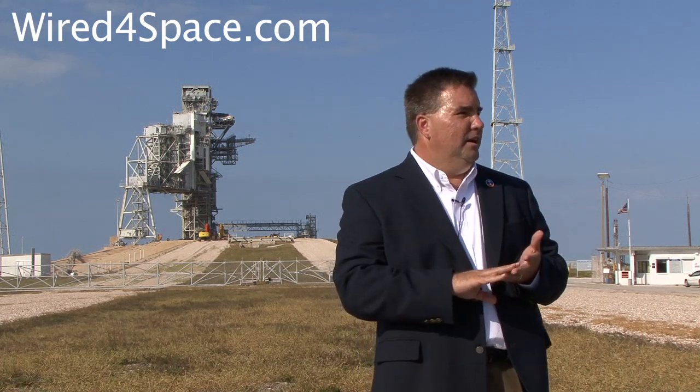That's where the history of Pad B ends today. Where is it going to take us in the future? This pad can certainly be used for heavy lift. Commercial Crew is a program that Congress and the White House have approved through the Authorization Act just a few weeks ago, and it provides us a structure by which we're going to partner with commercial companies in order to bring crews up to low Earth orbit and into the ISS.